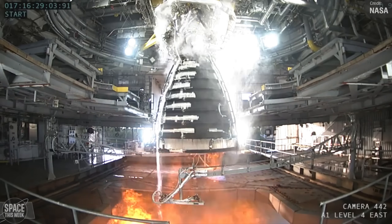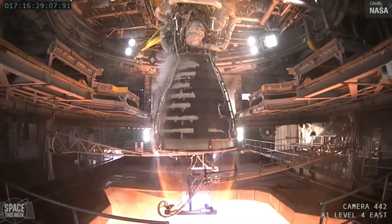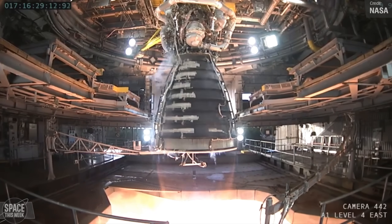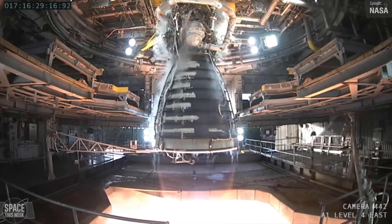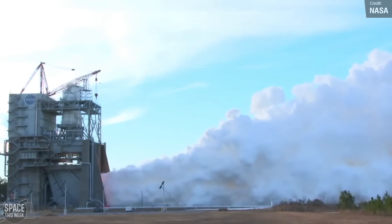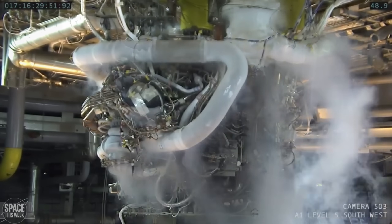NASA resumed its upgraded RS-25 rocket engine testing last week. On the 17th of January, an RS-25 was tested on the Fred Haise test stand at the Stennis Space Center in Mississippi. This was the fourth test of a total of 12 planned to certify the upgraded RS-25 engine design, which NASA hopes to use for the SLS rockets beginning with Artemis 5.